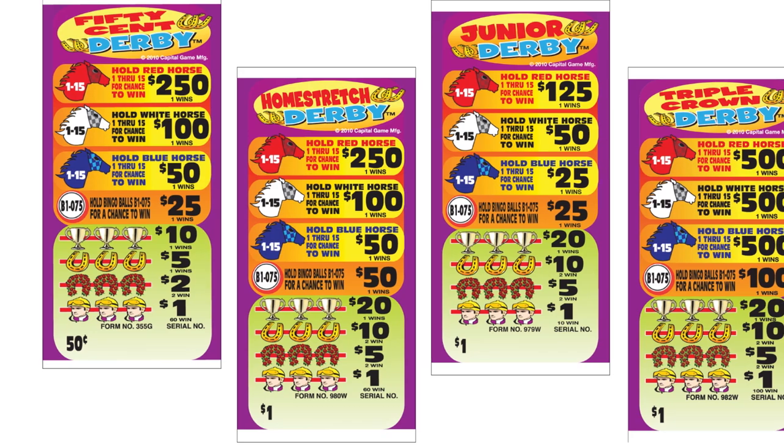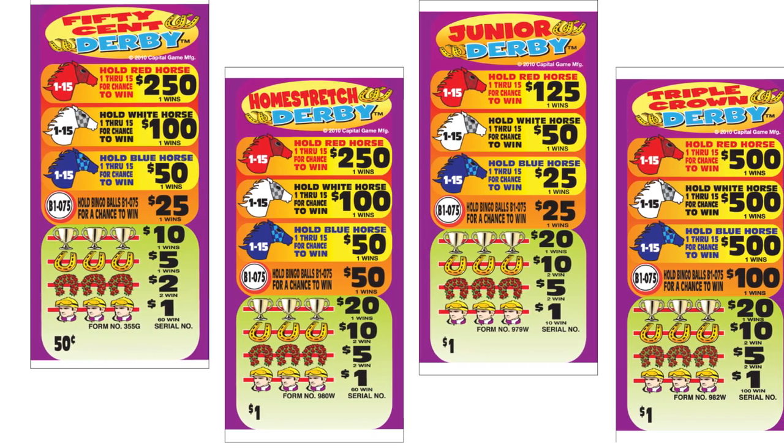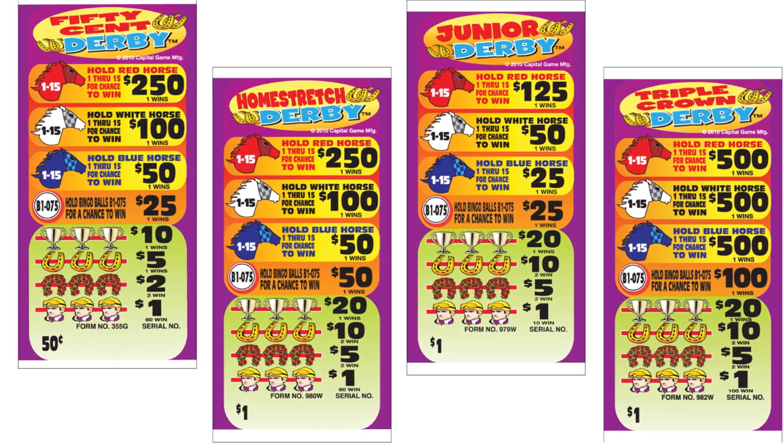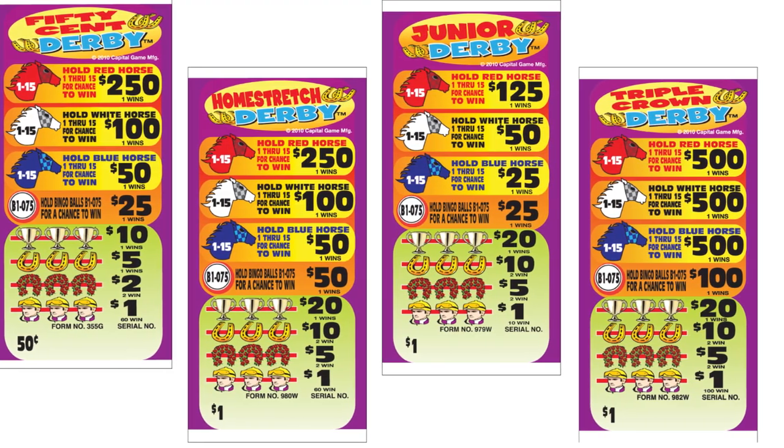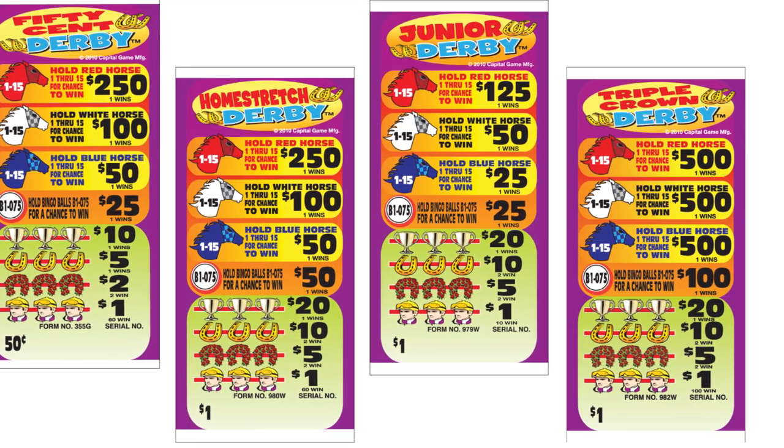Other games with this same style of play include Home Stretch, 50 Cent Derby, Junior Derby, and Triple Crown Derby, with the only difference being that there is only one winner for the bingo ball portion of the game.